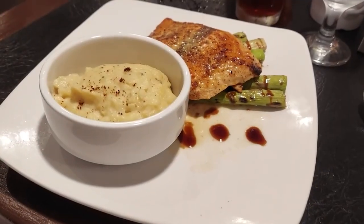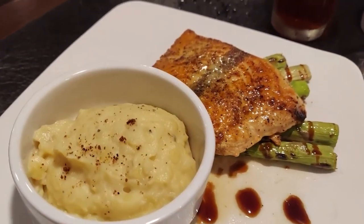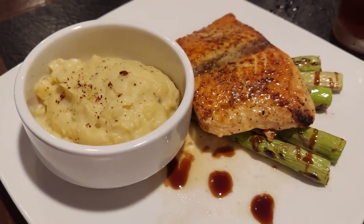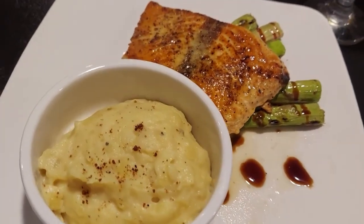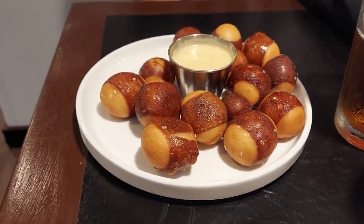Very few options, but my salmon was really good. It's called Jacob's on the Plaza — that's the name of the restaurant in the hotel — and again it was really good. The salmon was really good, we kind of just shared it. Neither of us were really that hungry. Some pretzel bites and cheese, and that was all she wrote with that. Went to bed and passed out.